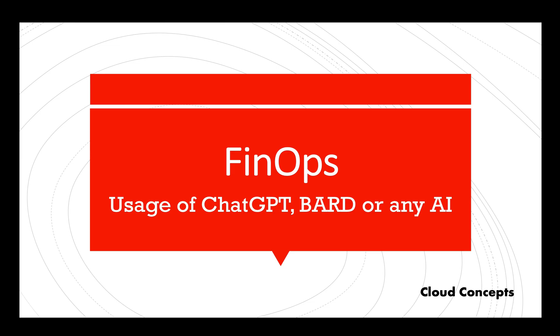Hey folks, welcome to my channel. In today's video we're going to talk about artificial intelligence like ChatGPT and Bard — budgeting analysis and recommendations for data centers can significantly contribute to an organization's cloud costs and FinOps (financial operations).